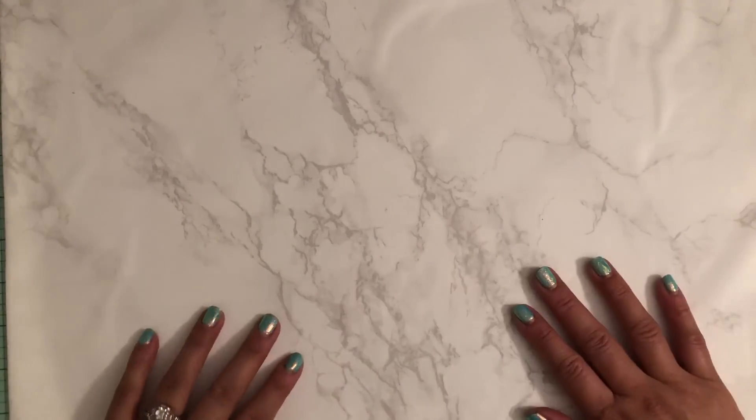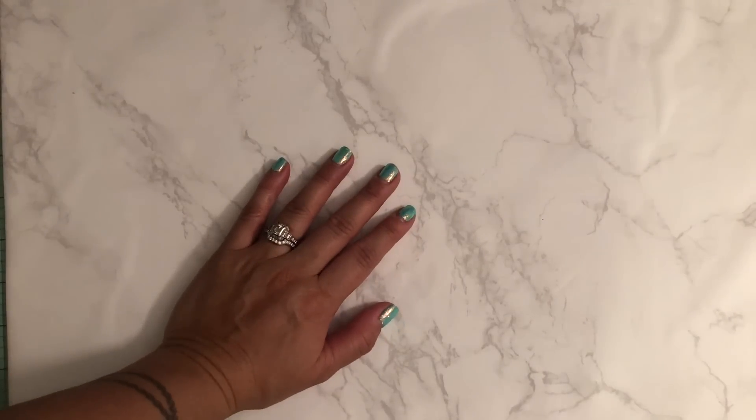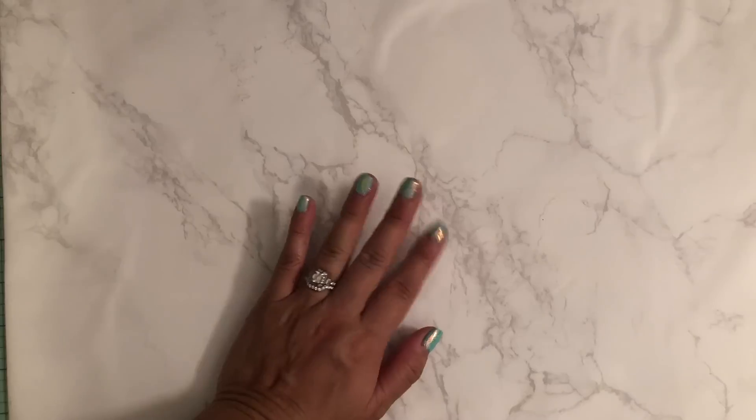Hey, good morning everyone. It's Marissa and I have a little Daiso haul that I wanted to share with you. I went there specifically to get two things, or a few things, and got a little bit more. So I'm going to go ahead and show you what I purchased.